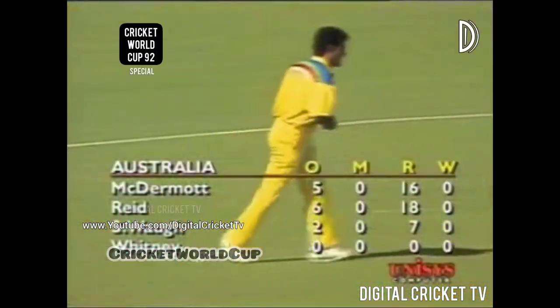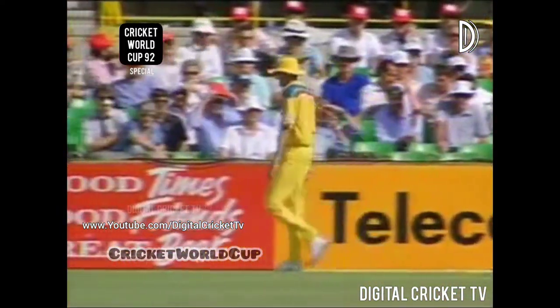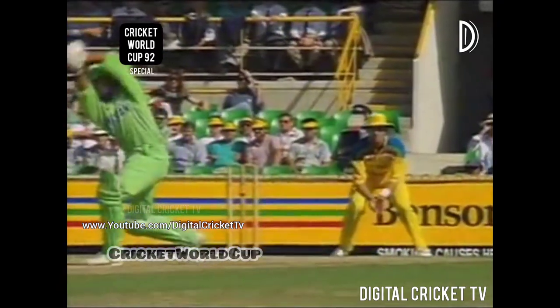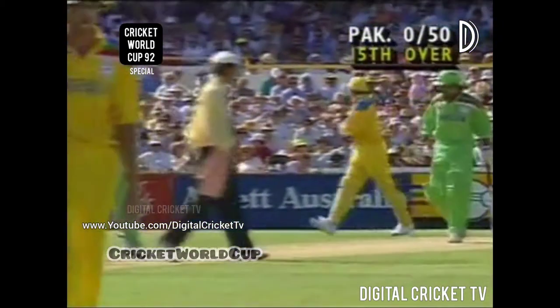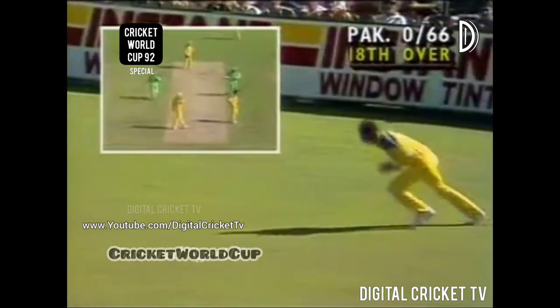The fourth bowler to be used comes on now — Michael Whitney from the members end. Michael Whitney has become a better bowler the last couple of years because he has improved his in-swing. He's now able to bring the ball back in from outside the off stump of the right-hander. The one that carries on is the one that quite often will get the wicket. The batsman plays for the in-swing; it carries on, takes the outside edge, and down to third man Bruce Reid for a single.